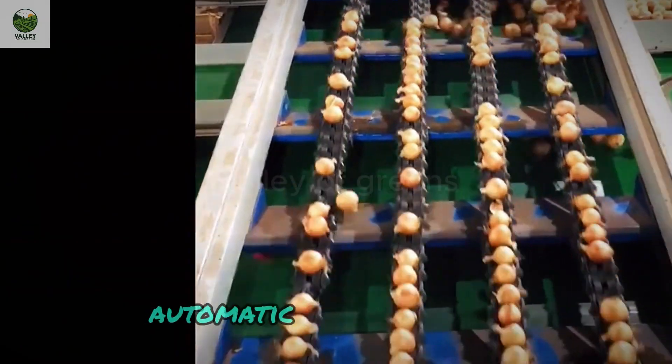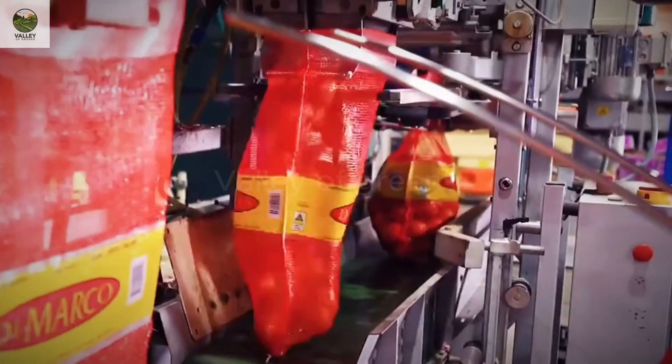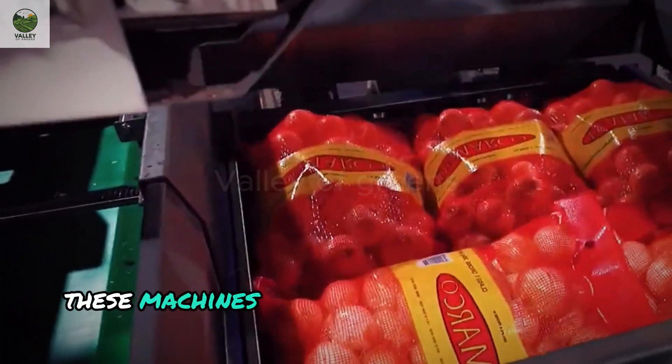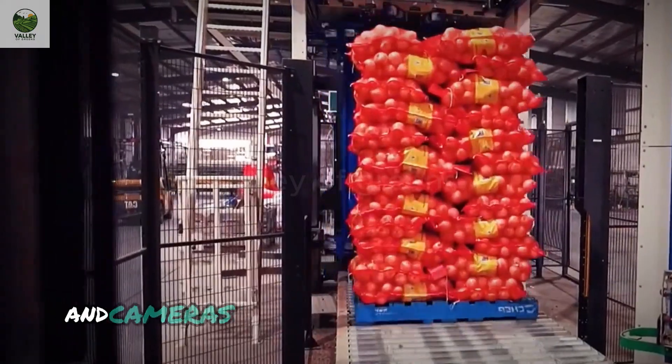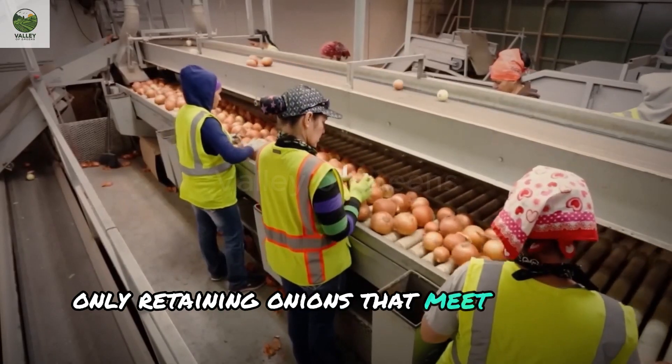AI-based automatic sorting machines can process up to 30,000 onions per hour, sorting them by size and quality. These machines are equipped with optical sensors and cameras with precise defect detection, only retaining onions that meet quality standards.